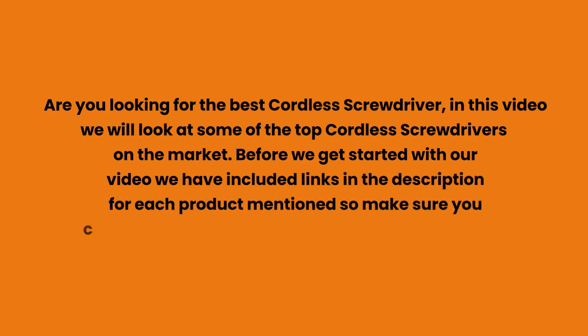Make sure you check those out to see which is in your budget range. At number three: